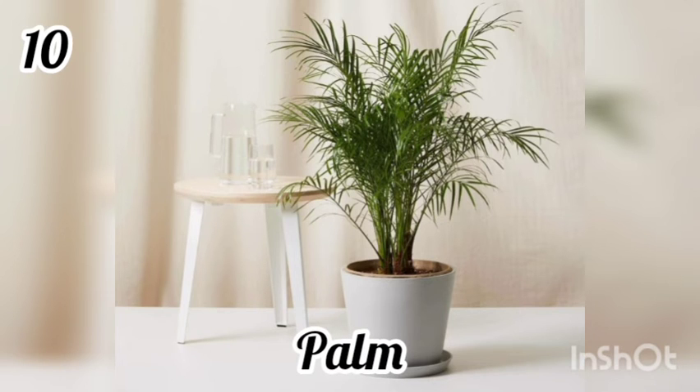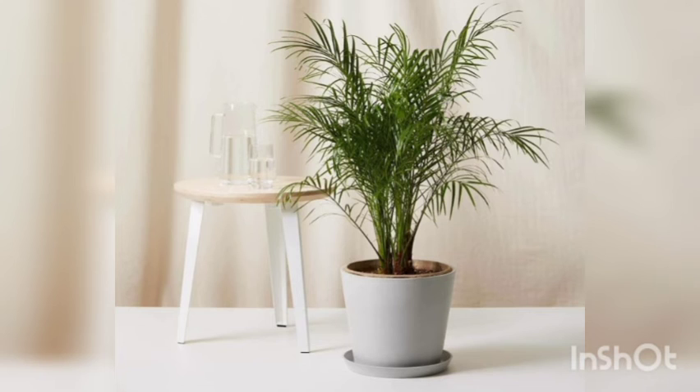10. Palm. The impressive size of palm trees makes them great room dividers. The plant is especially good for its ability to eliminate xylene and formaldehyde from the air inside your home.